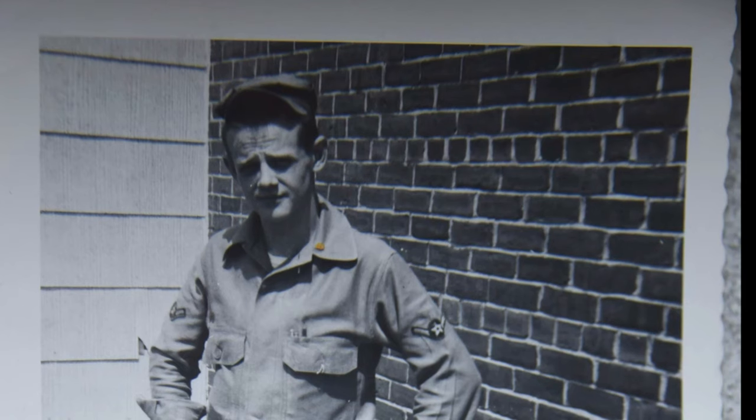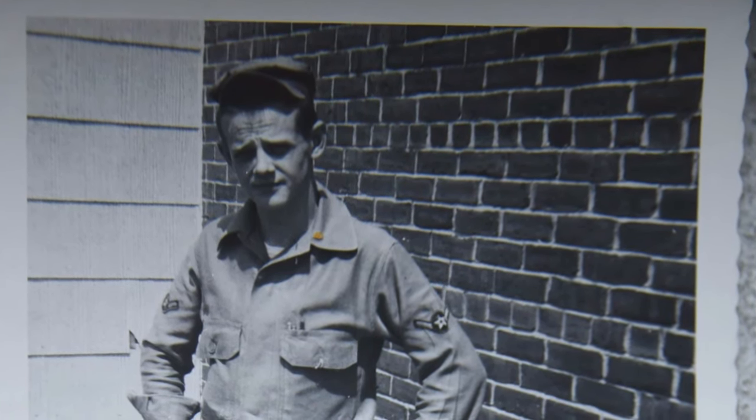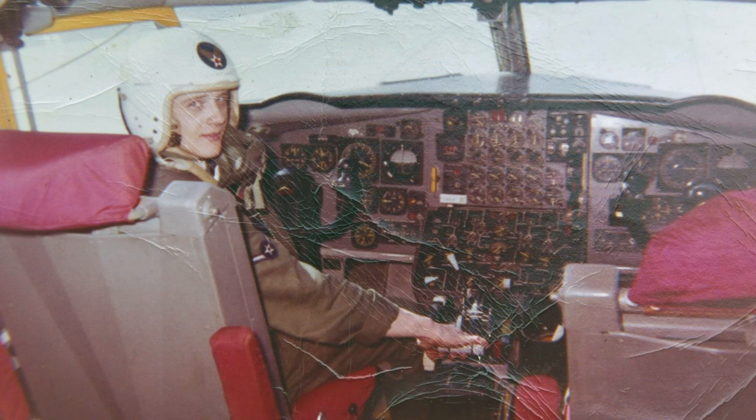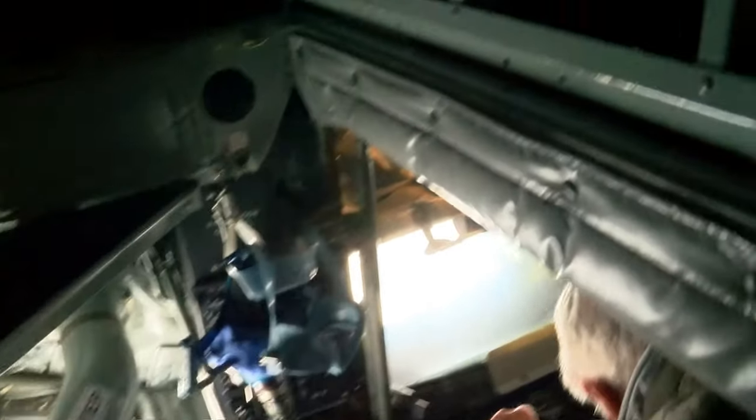When Devine entered the Air Force in 1958 and arrived at Loring Air Force Base in Maine the following spring, he became part of the first generation of crew chiefs to maintain the Air Force's newest jet-powered tanker aircraft. In the back of the aircraft, the former airman was eager to crawl into the boom pod, where air refueling work is performed when the aircraft is in flight.